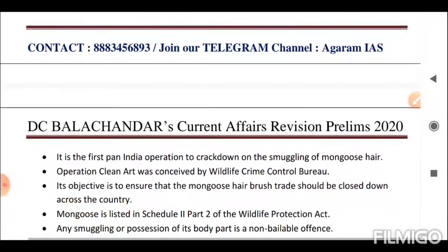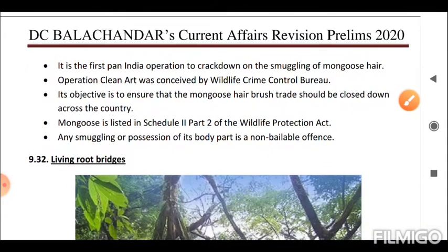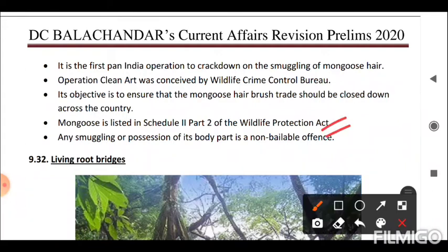Next is Operation Clean Art. It is the first pan-India operation to crack down on the smuggling of mongoose hair. Operation Clean Art was conceived by the Wildlife Crime Control Bureau. Its objective is to ensure that the mongoose hair brush trade is closed down across the country. Mongoose is listed in Schedule 2, Part 2 of the Wildlife Protection Act, and any smuggling or possession of its body parts is a non-bailable offense.